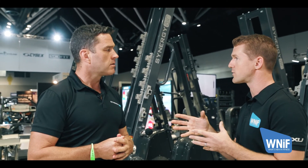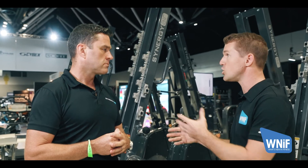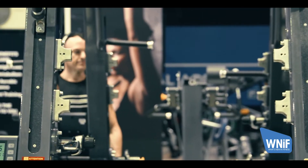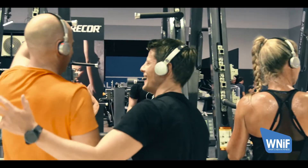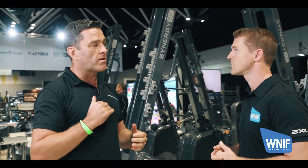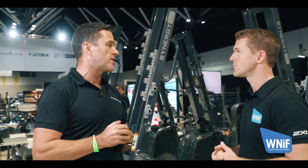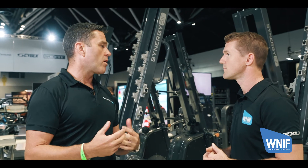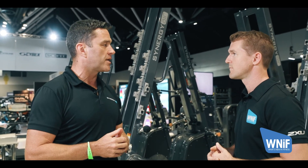For a club that wants to investigate the new stuff you've launched here and find out more about Synergy, where can they go and who can they talk to? Obviously, straight to our website, synergyfitness.com.au, or through social media — Instagram, Facebook — Synergy Fitness. And we've got an on-the-ground sales management team, so make the inquiry and we can ensure that the appropriate sales manager comes to your facilities to talk through your requirements and the solutions that Synergy Fitness can provide.